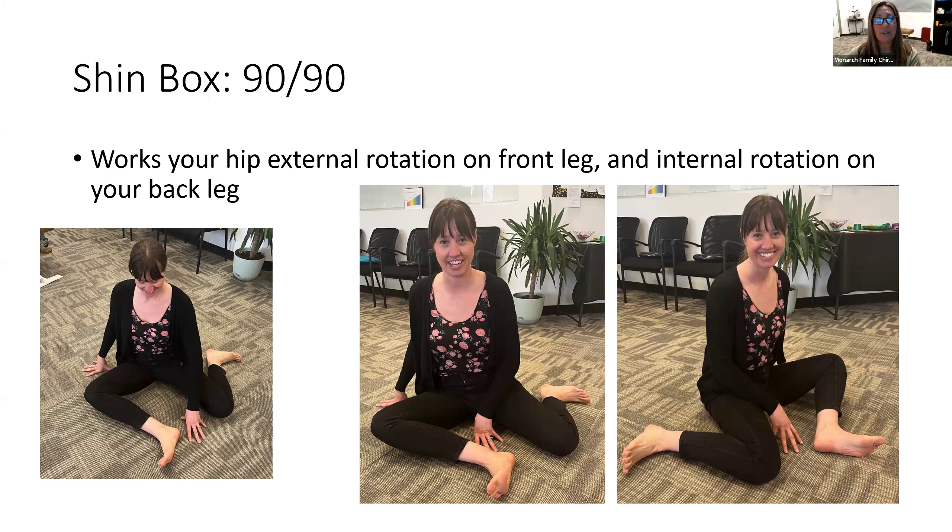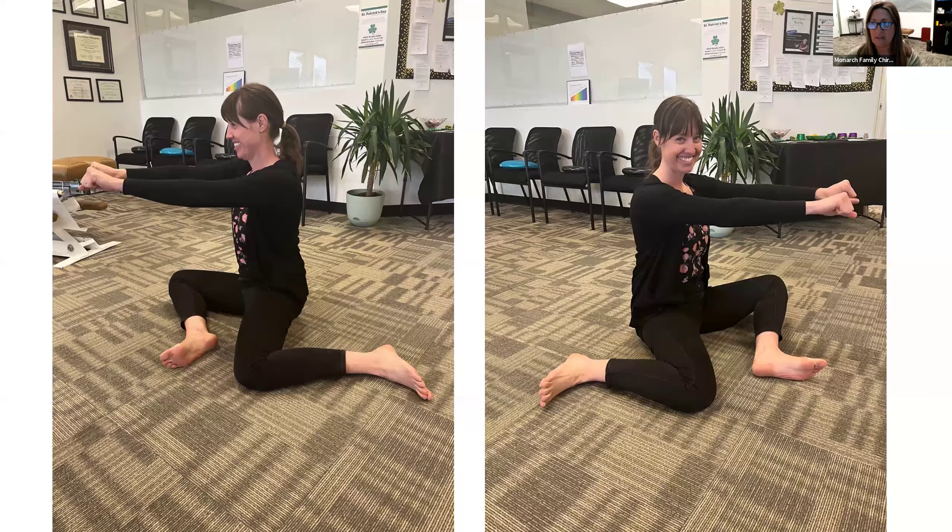One stretch we call the shin box is where you're in this posture that docks in and does rotation — internal and external rotation of the legs and of the hips more specifically. As she does her right leg in front, her left leg is in back, and you want a 90-degree angle between those two. If you have a knee or hip injury, we need to modify this, but this is a great way to stretch and get really good mobility of that hip joint.